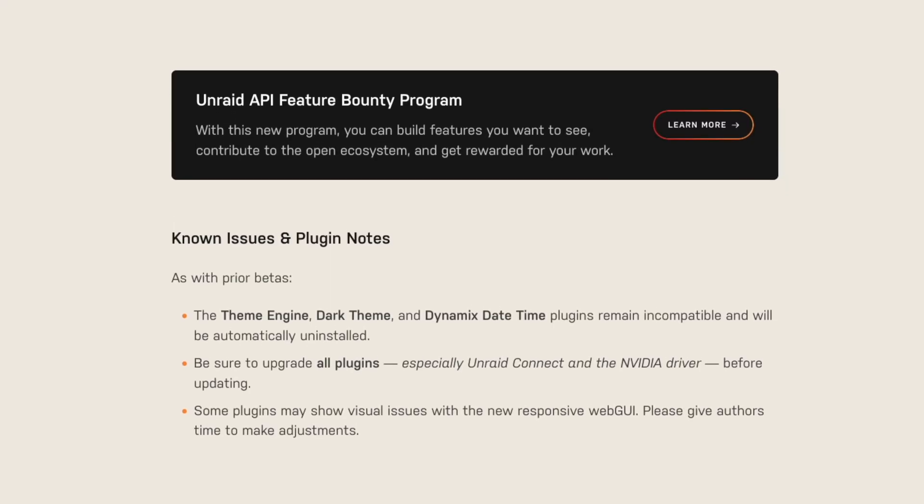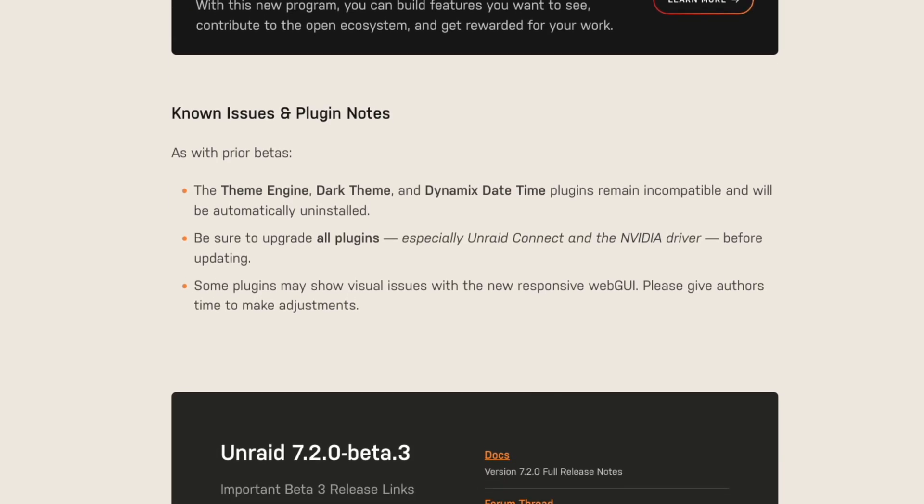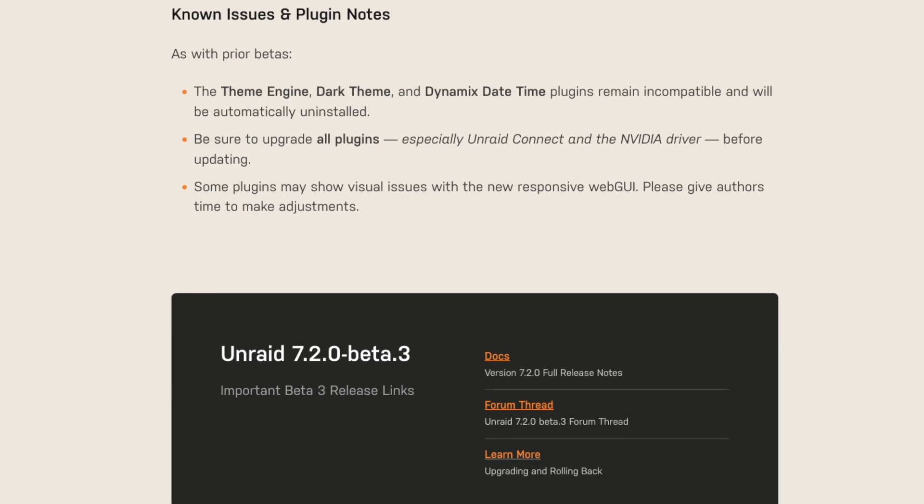There may also be visual and dashboard web UI issues caused by the new responsive capability of the web UI, so this might affect any custom plugins that make modifications to the UI. Be sure to give those authors time to update their plugins that interface with the web UI, so hopefully all of that gets resolved as these Beta releases come out. Definitely want to be aware of all of that and keep that in mind.